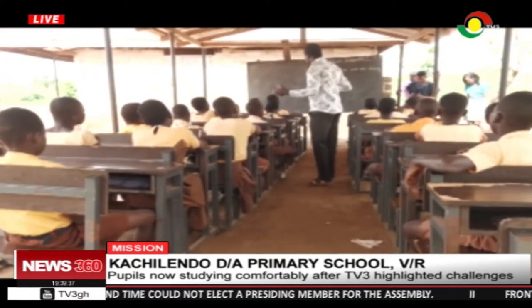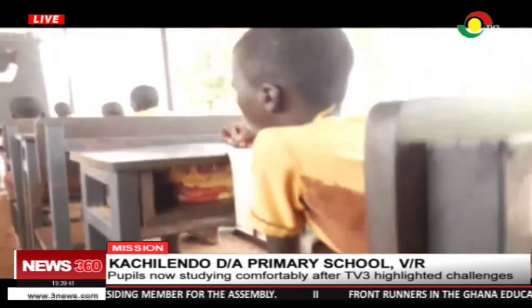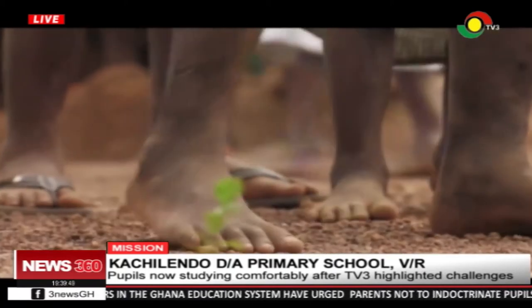They come to school without pens, without pencils, without uniforms. As you can see, some of them don't even have slip-ons — some of them walk barefooted.